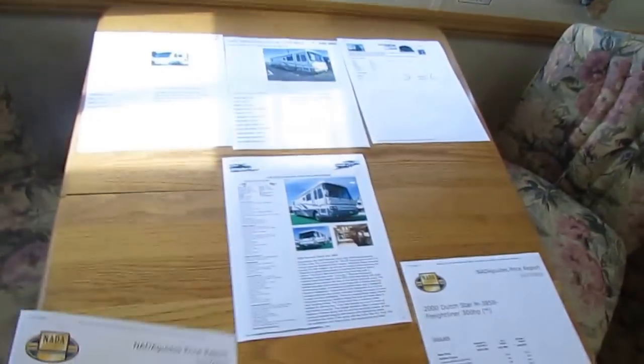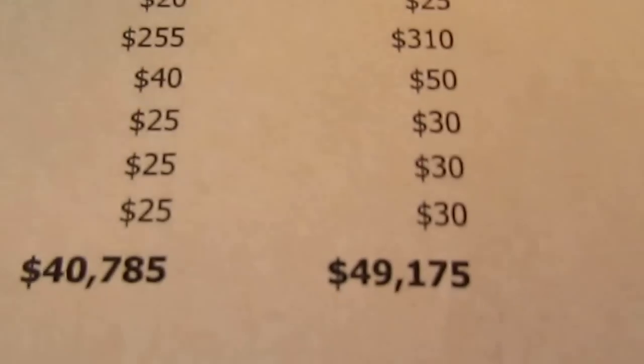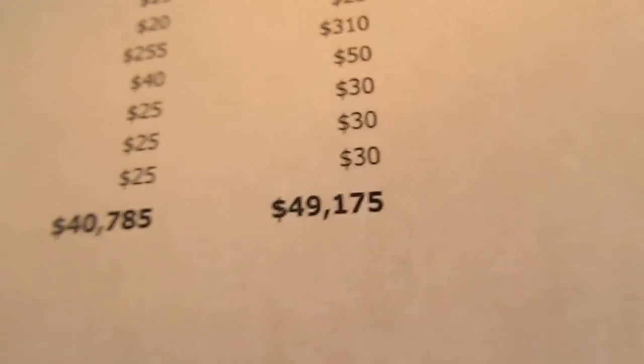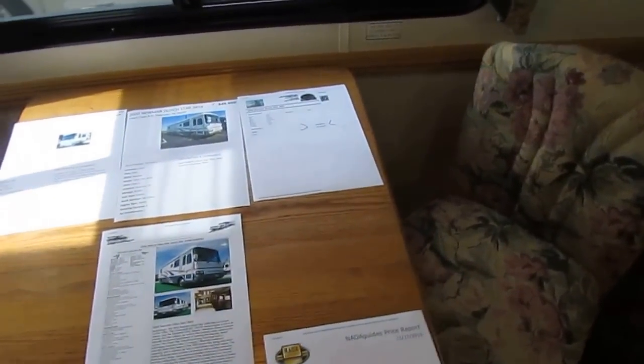That's not including a lot of the extras in here. With options, it brings it up to $49,175. I'm not asking $49,175 — I'm asking $39,900. And clean diesel motorhomes like this bring well over book, as I'm about to show you.